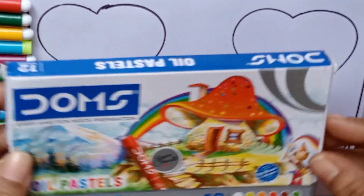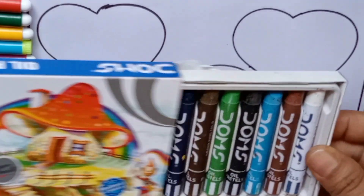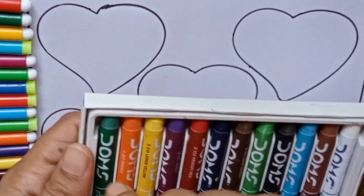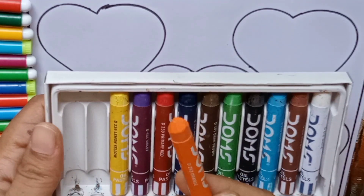Wow, color crayons! Let's open it. So many colors! Let's learn colors. Green color, orange color.